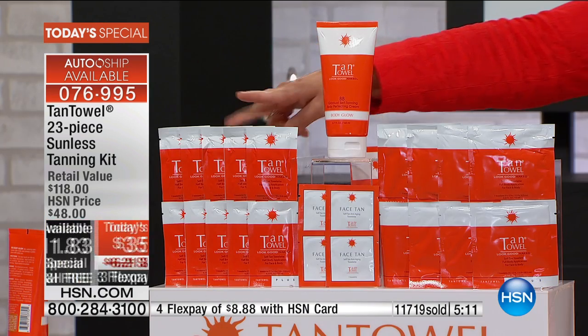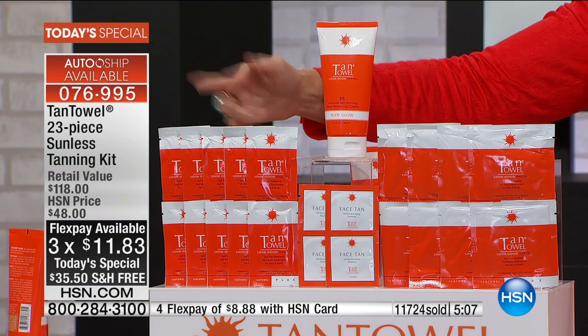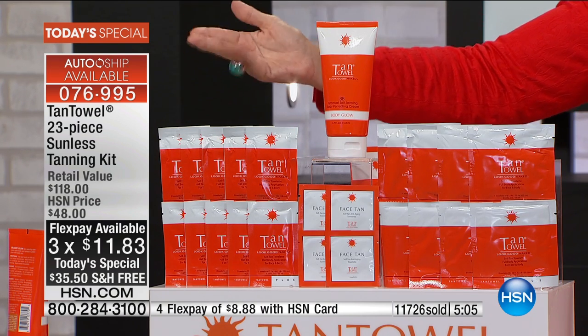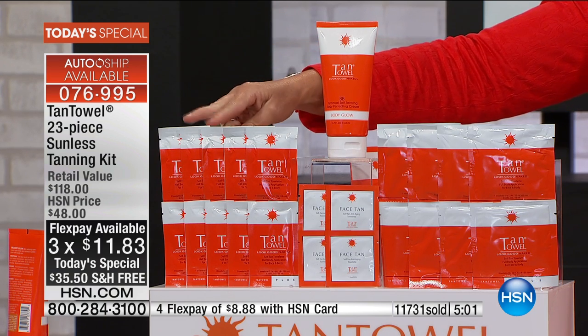I want to remind you — if you are just now tuning in, this is the biggest, best value I've seen with free shipping and handling and three flex payments, or four if you have the HSN card. In the half-body towelettes, you can use these to get the tan that I have. I usually use two to start and then maintain with about one a week — that's how long the tan lasts for me.